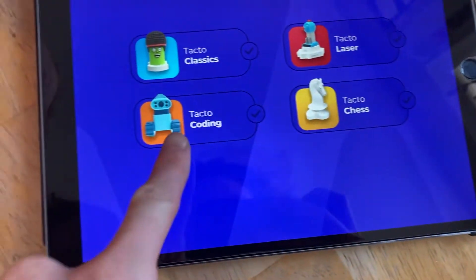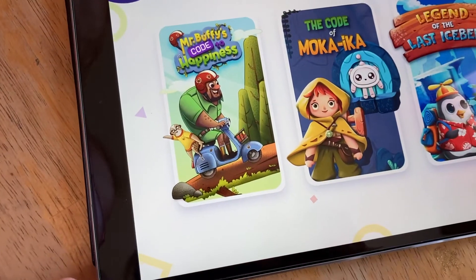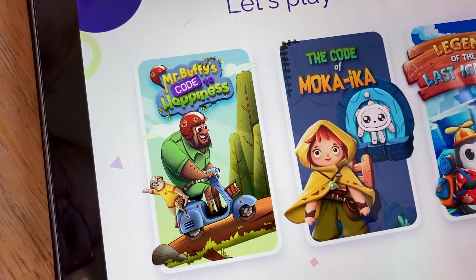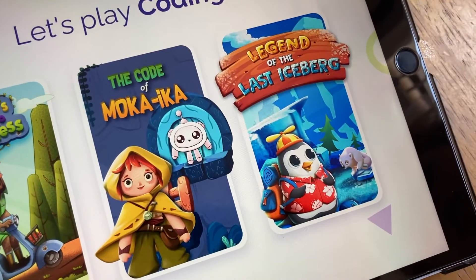We opened up our TACTO app and we are going to look at TACTO Coding for the first time. Let's get this set up. We've got these three: Mr. Buffy's Code to Happiness, The Code of Mocha Ica, and Legend of the Last Iceberg.